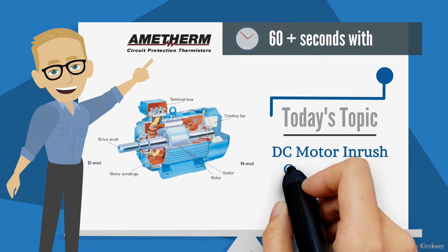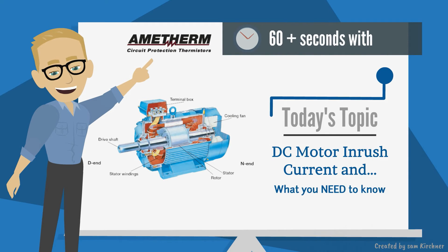Hi and welcome to 60 Plus Seconds with Amotherm. In today's topic we'll discuss DC motor inrush current and what you need to know to preserve your DC motor.